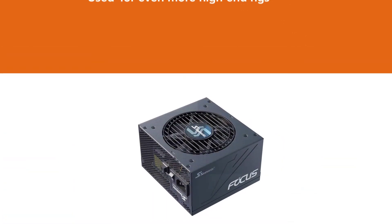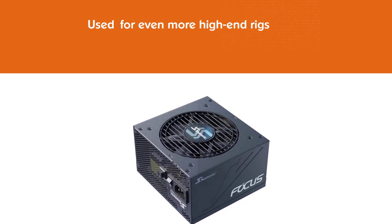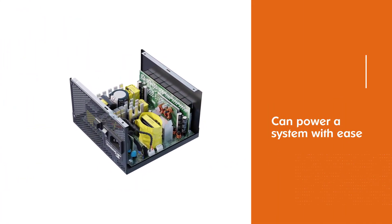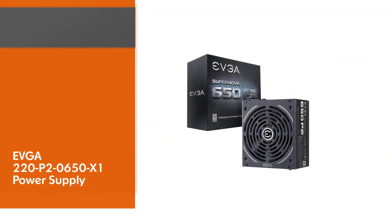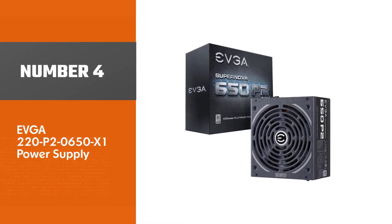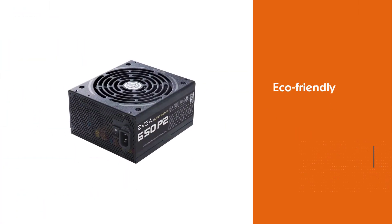It delivers excellent efficiency along with ample power for high-end rigs. It can power a system with ease, never breaking a sweat even with a high-end Intel or AMD Ryzen processor and a top-of-the-line Nvidia GPU.